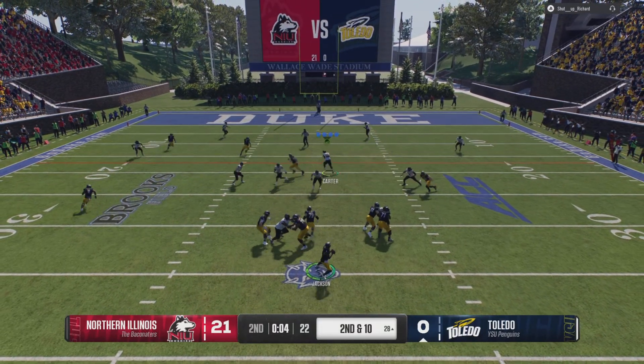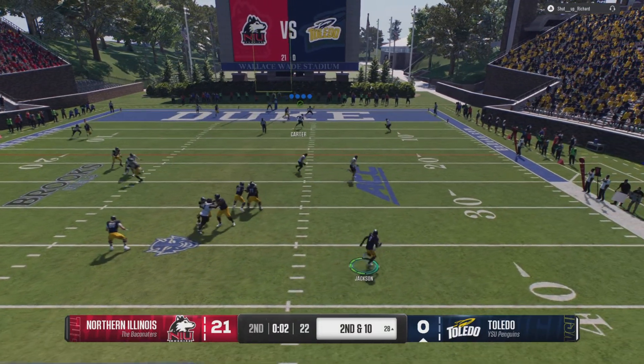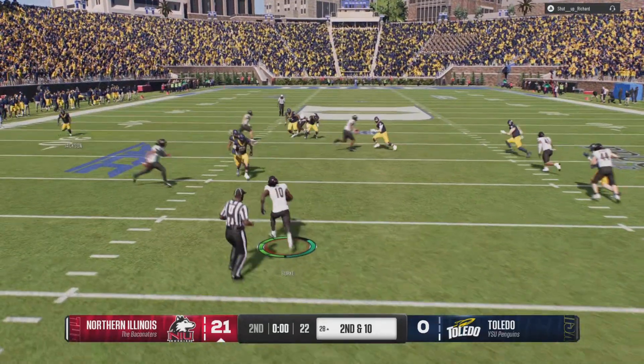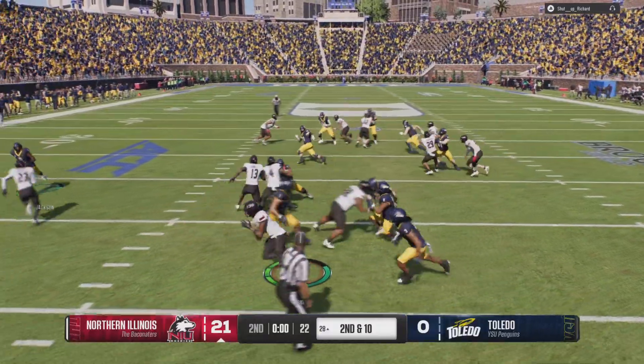To the air, it's Bradley. Still looking, on the move. Fires a bullet, now it's picked off. Looking for more room.